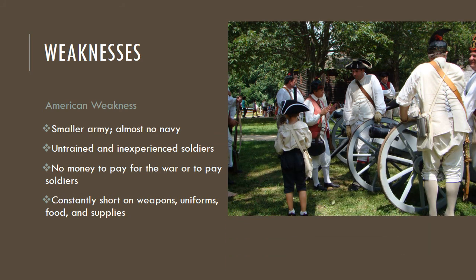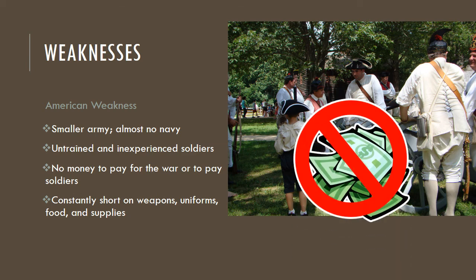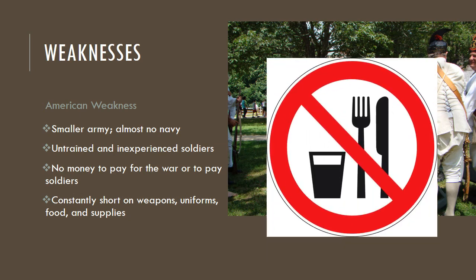Some of the American weaknesses: a small army and almost no navy at all. Soldiers were untrained and inexperienced — these were people who had been farming or running small businesses, most with no experience as soldiers unless they were veterans of the French and Indian War. There was no money to pay for the war or to pay soldiers, which made it hard to retain them. The Continental Congress was struggling to find money to pay, feed, and clothe troops. And they were constantly short on weapons, uniforms, food, and supplies.